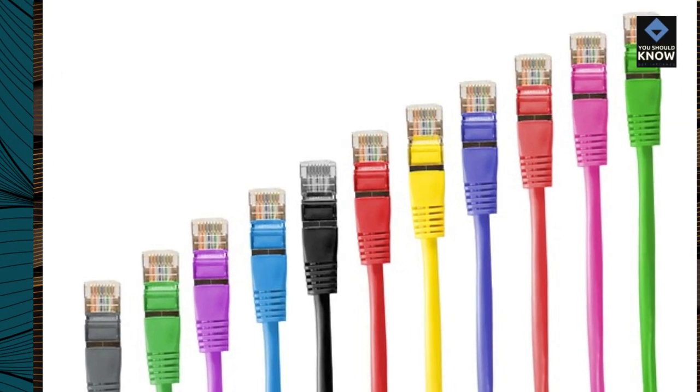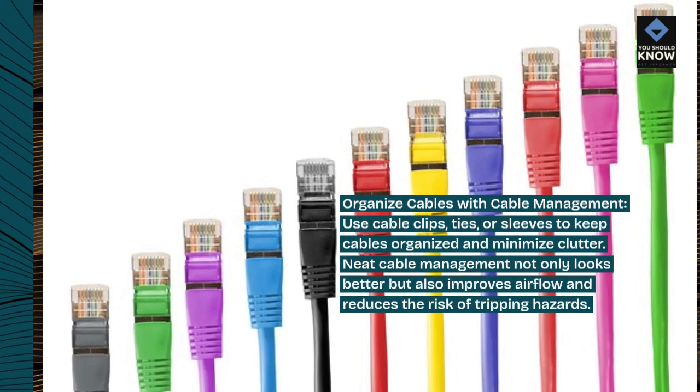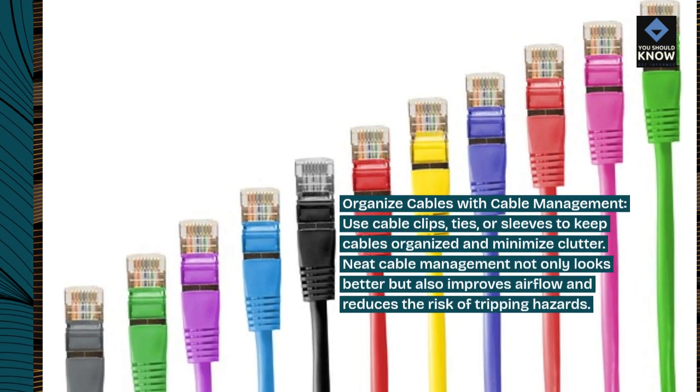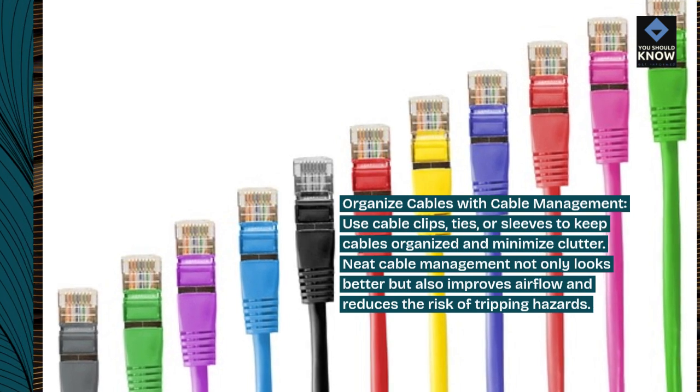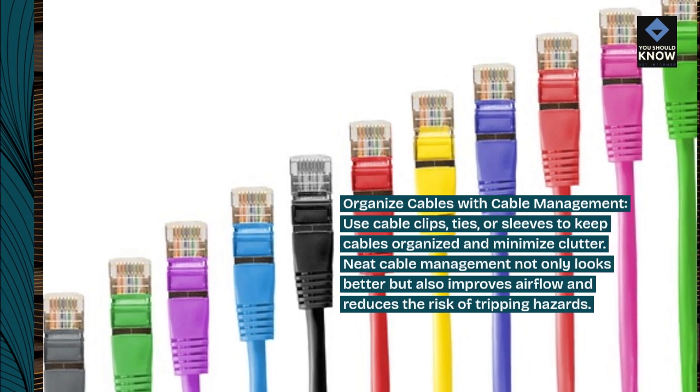Organize cables with cable management. Use cable clips, ties, or sleeves to keep cables organized and minimize clutter. Neat cable management not only looks better but also improves airflow and reduces the risk of tripping hazards.